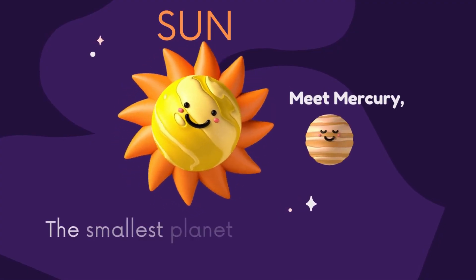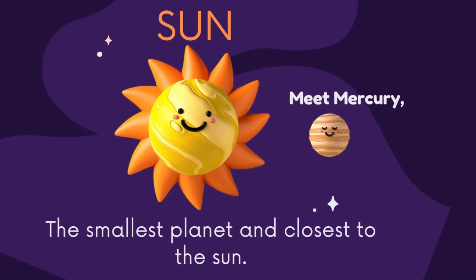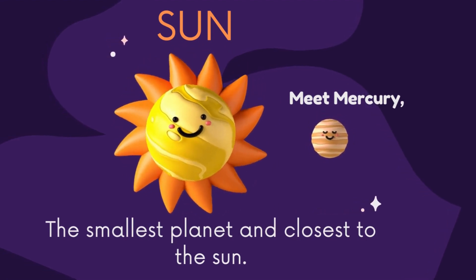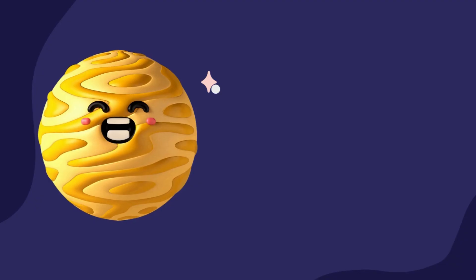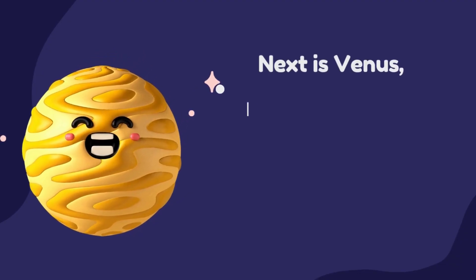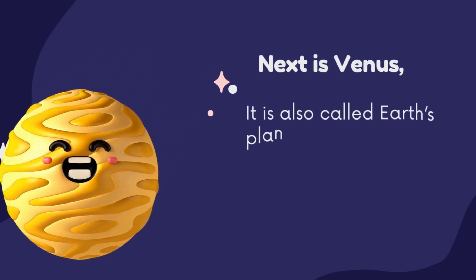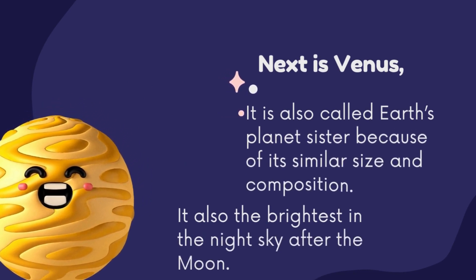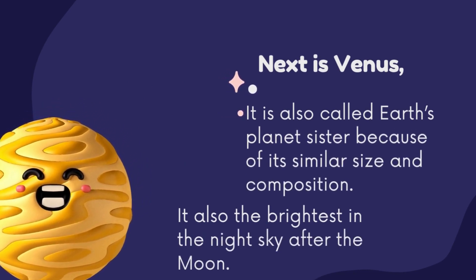Meet Mercury, the smallest planet and closest to the sun. Next is Venus. It is also called Earth's sister planet because of its similar size and composition. It is also the brightest in the night sky after the moon.